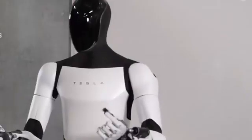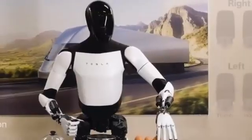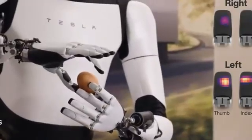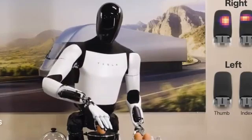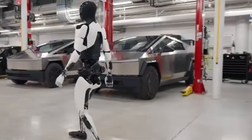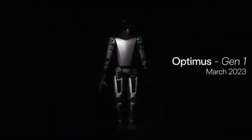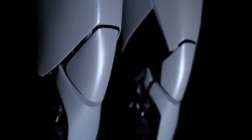The Optimus project commenced with a modest prototype named Bumblebee, marking Tesla's initial venture into humanoid robotics — a bold step into a field full of potential and challenges. Bumblebee served as a declaration that Tesla was serious about transforming our world with robots. The journey from Bumblebee to the present has been characterized by relentless iteration and improvement. The second prototype, Gen 1, represented a significant leap forward, introducing key enhancements and showcasing Tesla's commitment to pushing boundaries.